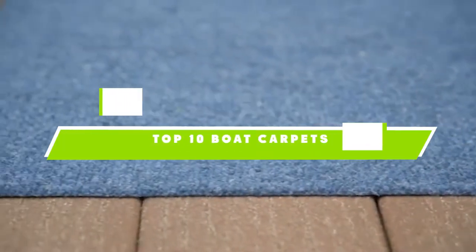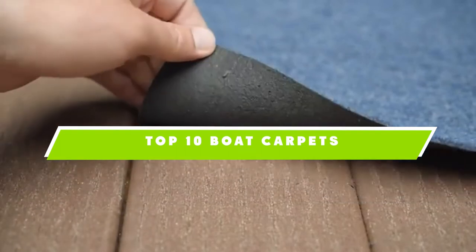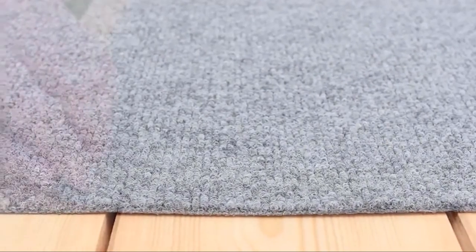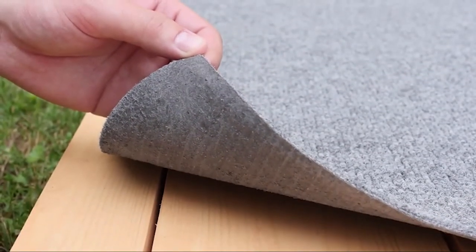If you're looking for the best boat carpets, here's a list you must see. We made this list based on our personal preference and sorted it based on their features, prices, quality, durability, and reputation of the manufacturers. Also, we've included options for every type of customer. So let's get started.